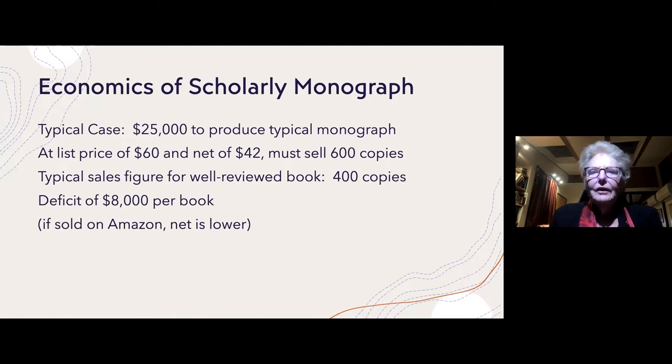Everywhere I went at these five presses, people talked about the precarity of their situation in trying to produce scholarly monographs. In a typical case, it costs about $25,000 to produce a typical monograph. If we assume a list price of $60 and a net of $42, the press has to sell 600 copies of a print book in order to make back their costs.